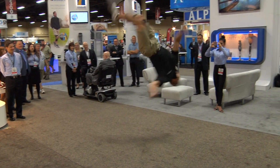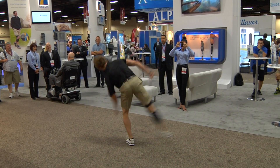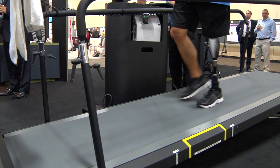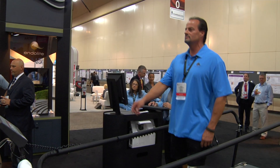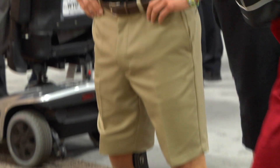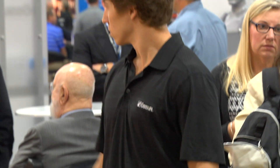Orthotic and prosthetic patients can be any age, size, race, gender, or socioeconomic status. But they all have one thing in common — they need the services of O&P professionals. Some need short-term care as a result of an injury. Others have conditions that require lifelong care.